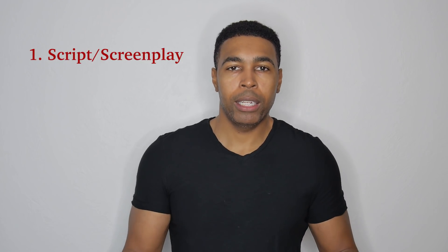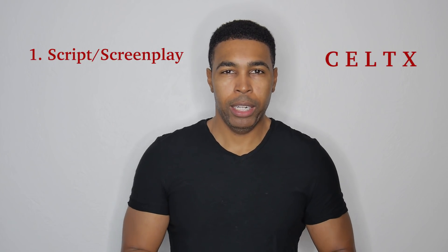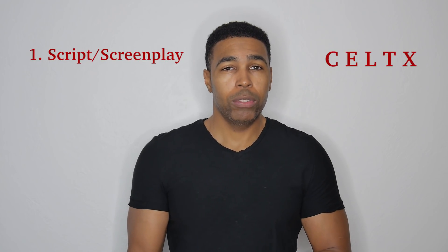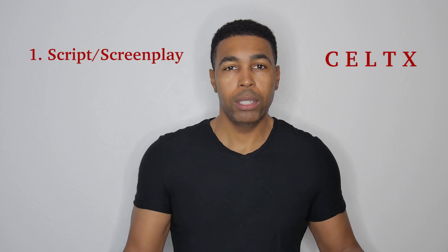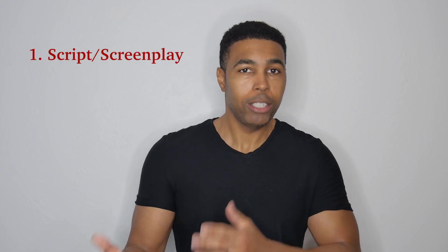Depending on how much dialogue or how in-depth your film is going to be, you're going to need a script. What I would suggest is download the application Celtx — it's spelled C-E-L-T-X — and it is an awesome tool. If you don't know how to write or you don't really feel like writing, but you have some friends and you just want to get together and kind of tell them what their lines are going to be, that's fine too. It's just better if you have that organization and people can memorize their lines and be totally prepared and act.